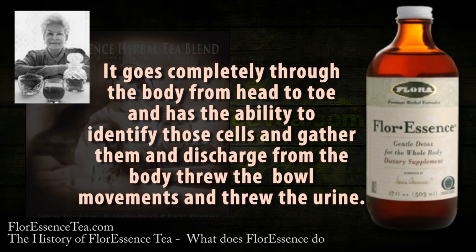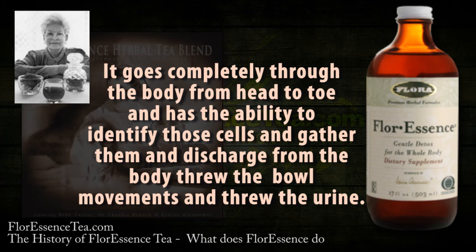It goes completely through the body from head to toe and has the ability to identify those cells, gather them, and discharge them from the body through the bowel movements and through the urine.